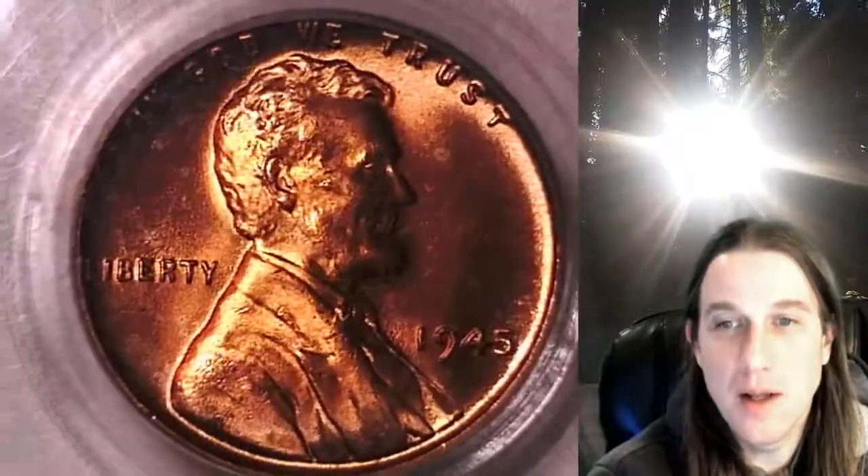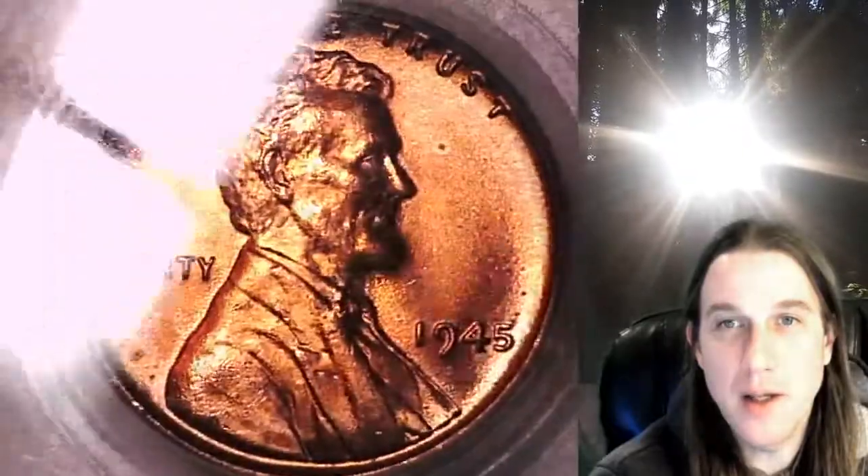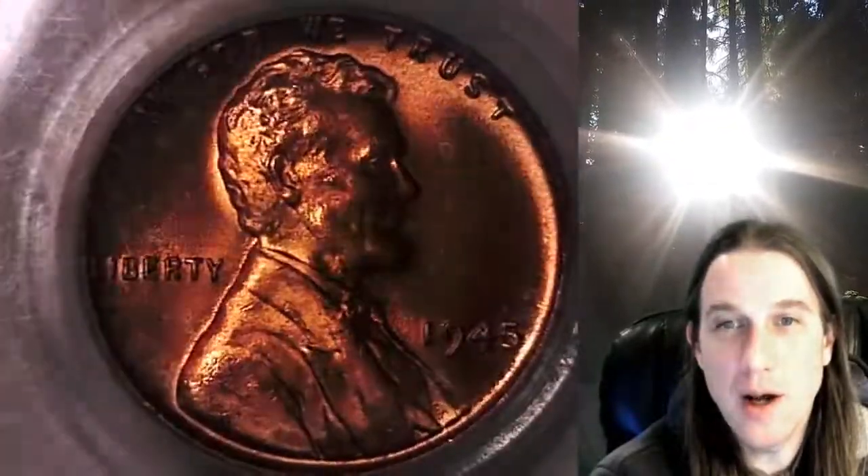We'll take a look at Lincoln and then we'll take a look at the reverse. This coin is going to go up for sale on my eBay store. You can find a link in the description below the video — it'll take you to this exact coin on eBay.